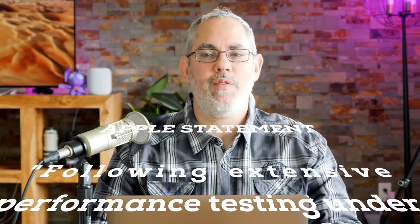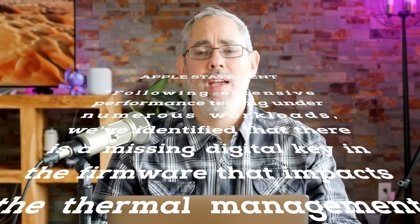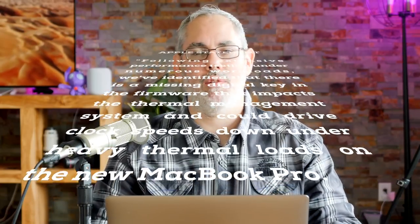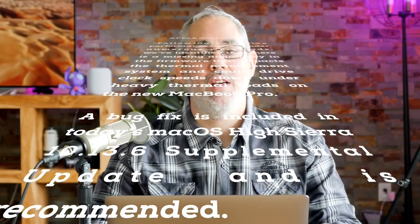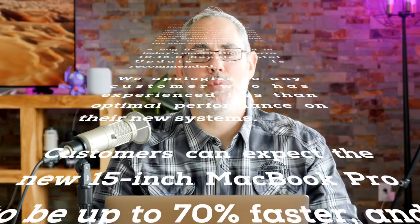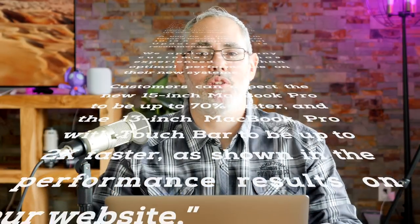Following extensive performance testing under numerous workloads, we've identified that there is a missing digital key in the firmware that impacts the thermal management system and could drive clock speeds down under heavy thermal loads on the new MacBook Pro. A bug fix is included in today's macOS High Sierra 10.13.6 supplemental update and is recommended. We apologize to any customer who has experienced less than optimal performance on their new systems. Customers can expect the new 15-inch MacBook Pro to be up to 70% faster and the 13-inch MacBook Pro with Touch Bar to be up to two times faster as shown in the performance results on our website.